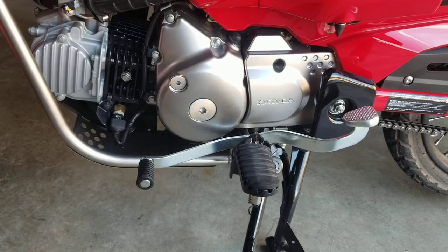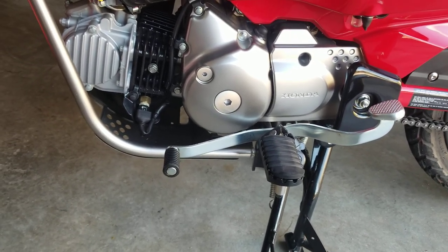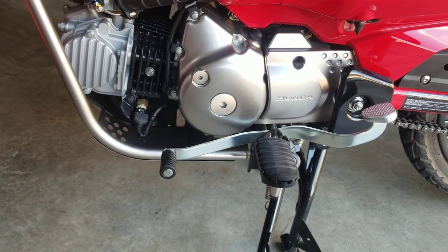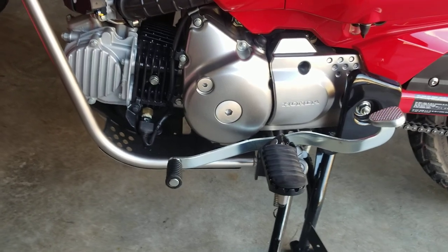I've been hearing a whole bunch of things on the internet on how to shift it — they're talking about rev-limiting or matching the revs and all that stuff. I found out a really simple thing, just by accident. I've had a lot of experience riding bikes, but nothing that has been clutchless.